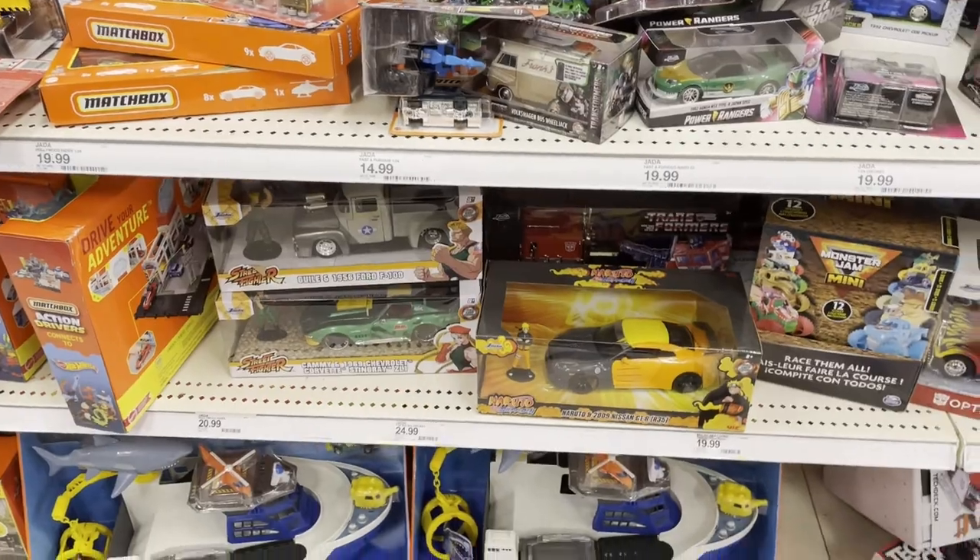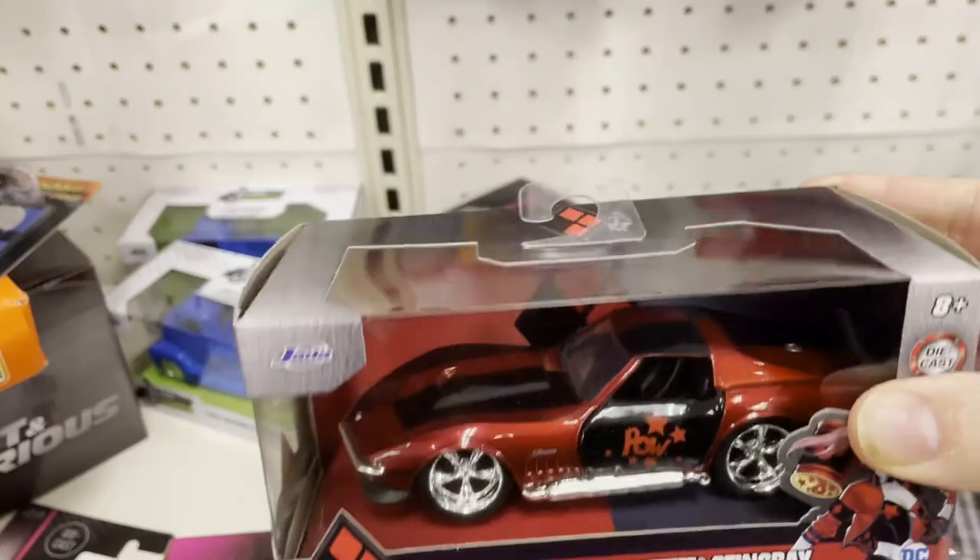Some Power Ranger ones up there - smaller ones. And they got the Harley Quinn Corvette, the Stingray.